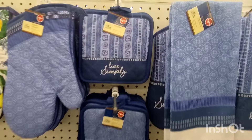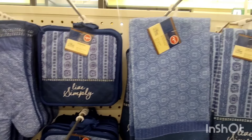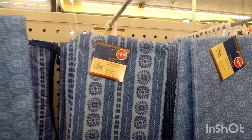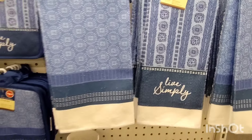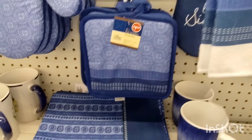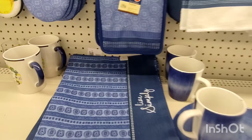Look at the new set in blue — that is so pretty. It says 'Lift Simply.' They have the full set for $1.25, or $1.75 if your Dollar Tree is one dollar up. But it's still a good deal because you get the full set with the placemats and everything.